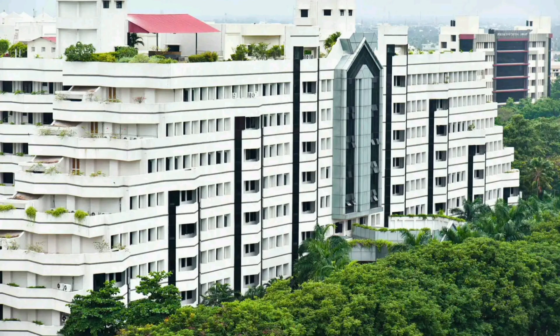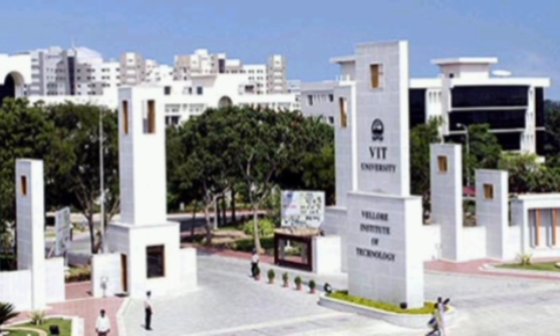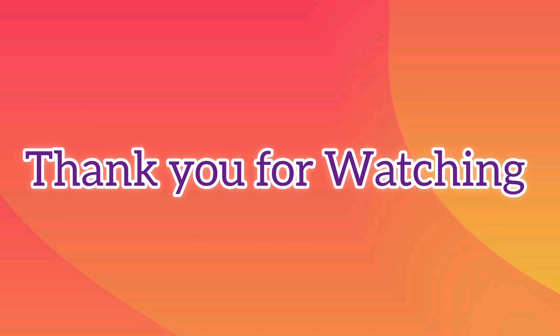This is all about the VIT MTech integrated course. Hurry up and apply using your 12th mark sheet — make use of this opportunity. If you have any questions regarding the VIT MTech integrated course, you can ask in the comments or contact us through the mobile number given. For more videos like this, please subscribe to our channel, like and share this video with your friends and family. Thank you for watching.